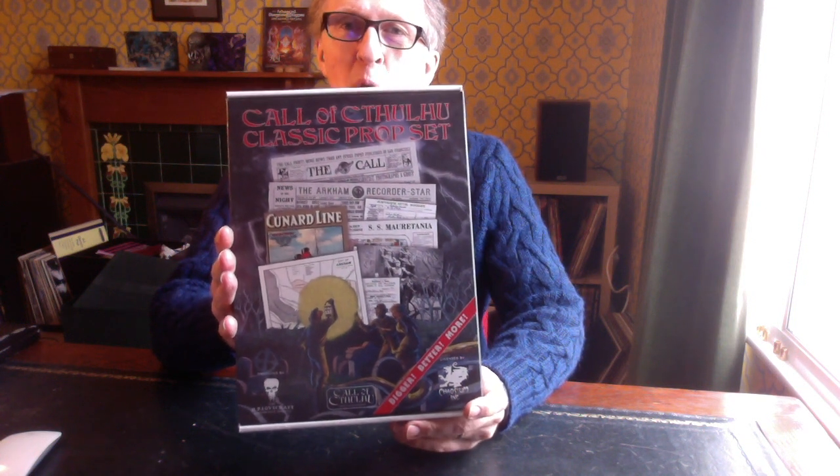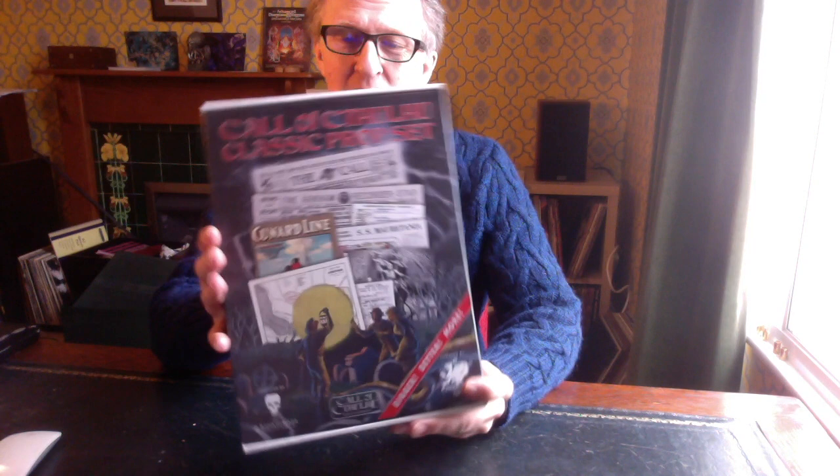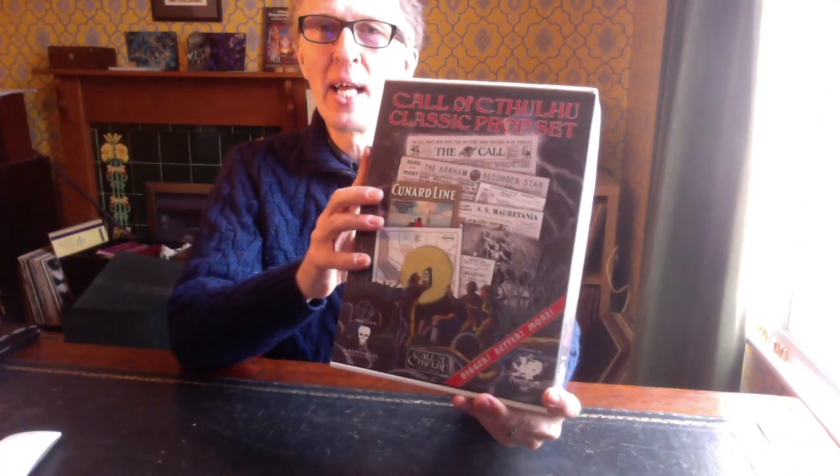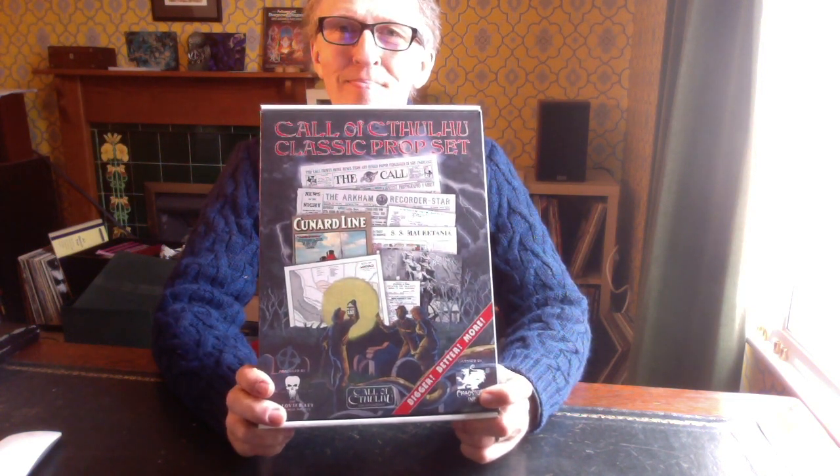So that's it — the prop set that accompanies the 40th anniversary Call of Cthulhu Kickstarter, produced by the HPLHS. And whenever I see the name HPLHS, I know it's going to be fantastic quality and a great production. Yeah, can't go wrong with this.